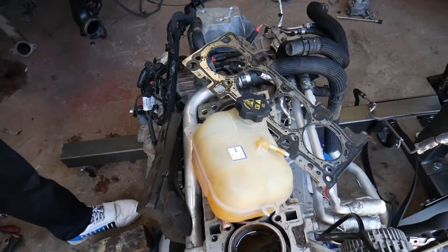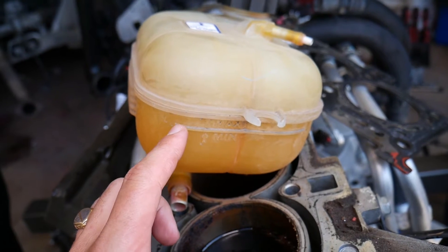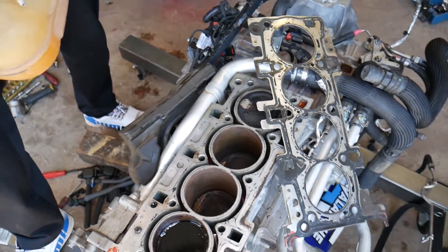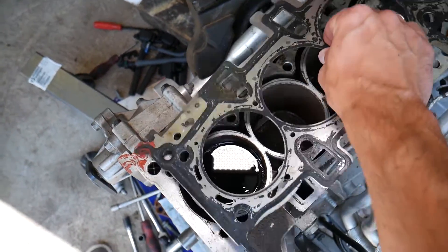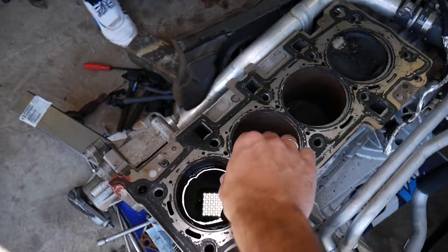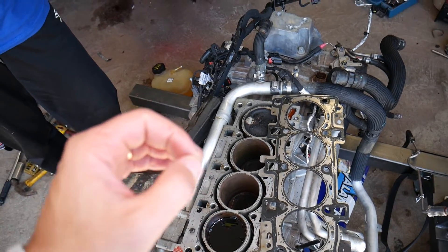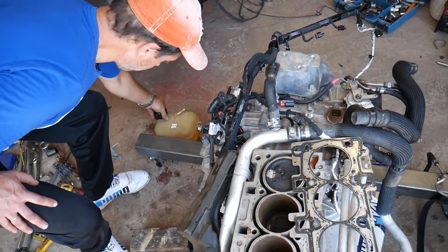Reason number one: if you have too much pressure in your cooling system, it could be due to not having enough coolant. This is the coolant overflow reservoir — you can see it has minimum and maximum markings. If you don't have enough coolant, the coolant already in the engine block will get hot and turn into steam, and that steam creates pressure.